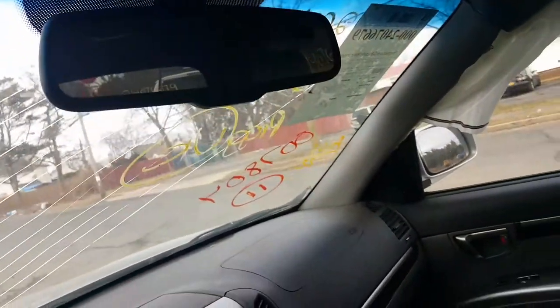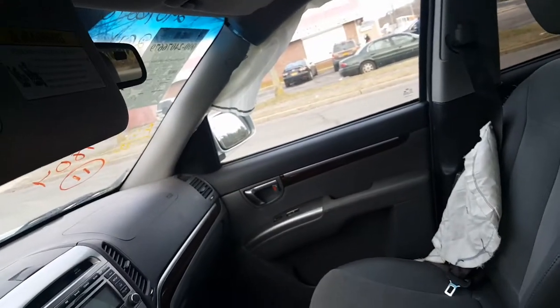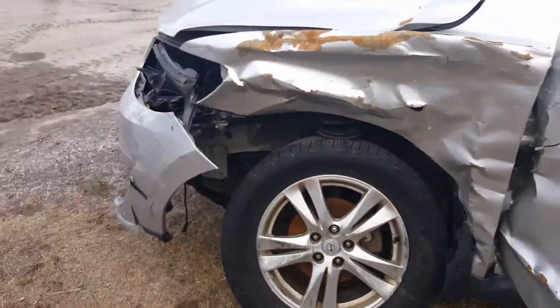You do have an auto-dim inside rearview mirror with a compass in it, which helps you figure out which way you're going. You've also got good sun visors — they are lighted and have the little extenders on them for the sun.